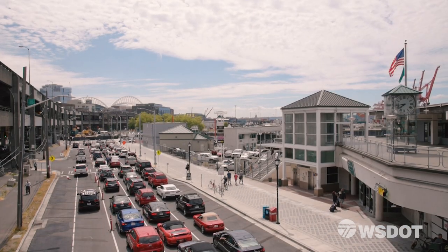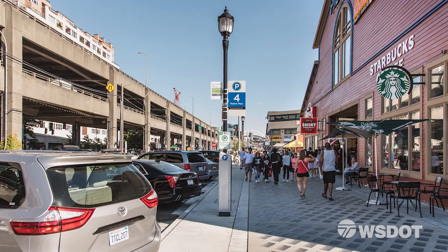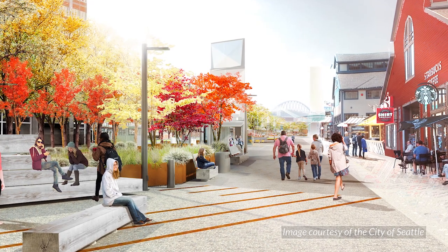And Seattle will be transformed along the way. Once the viaduct is gone, the city can rebuild Alaskan Way and complete its vision for a new, revitalized waterfront.